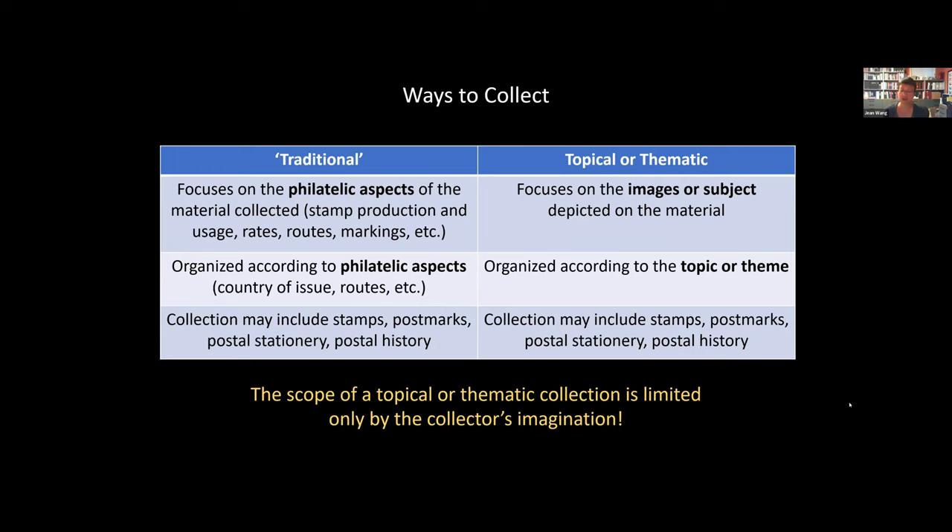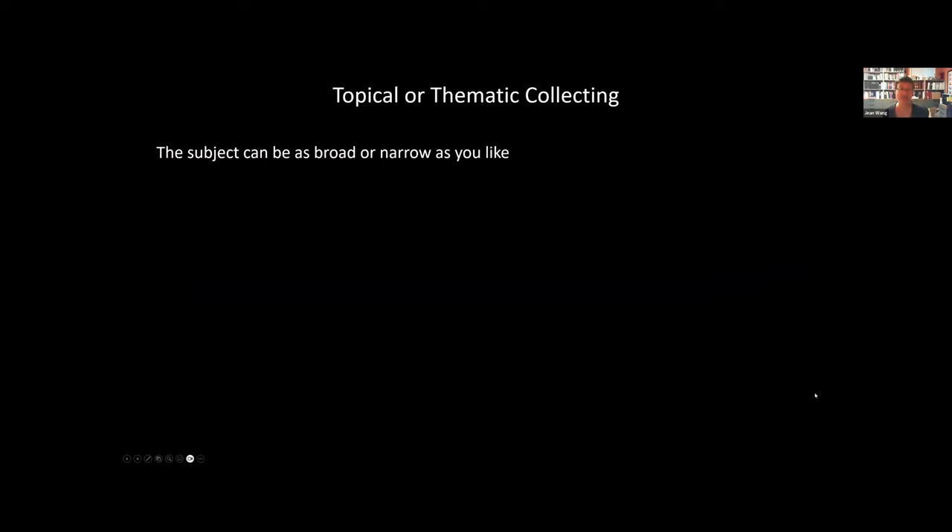Similar to traditional collections, a topical or thematic collection may include stamps, postmarks, postal stationery, postal history, and so on. The scope of a topical or thematic collection is limited only by the collector's imagination. When you're going to start a collection, you can make it as broad or as narrow as you like — you really define the scope of your own collection.